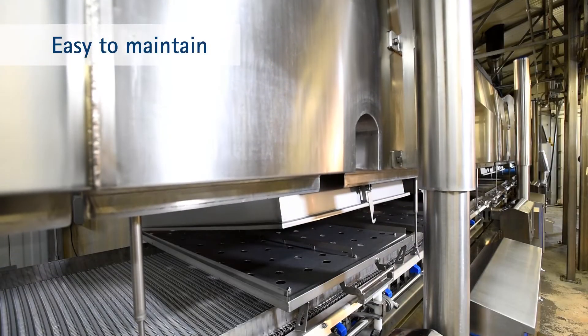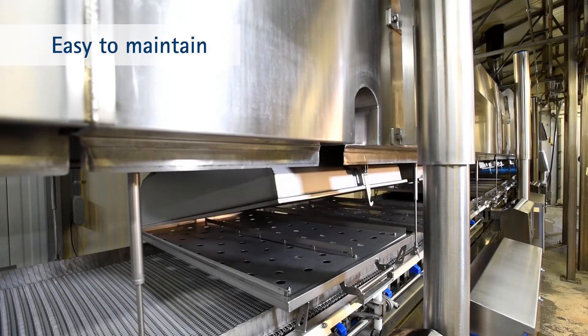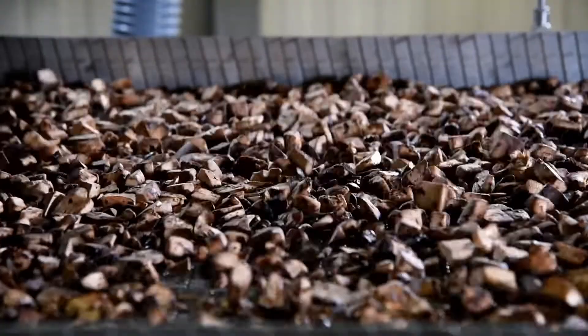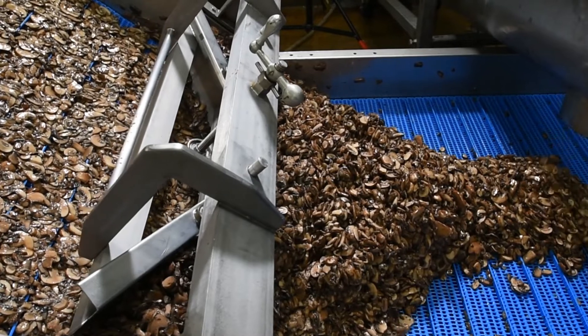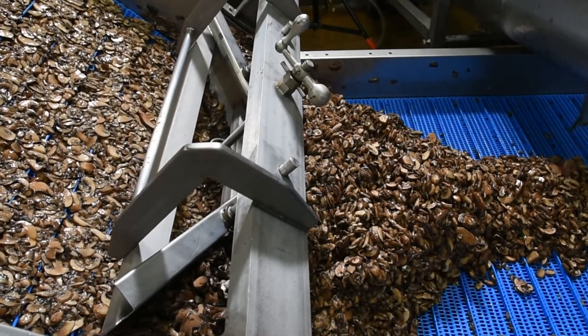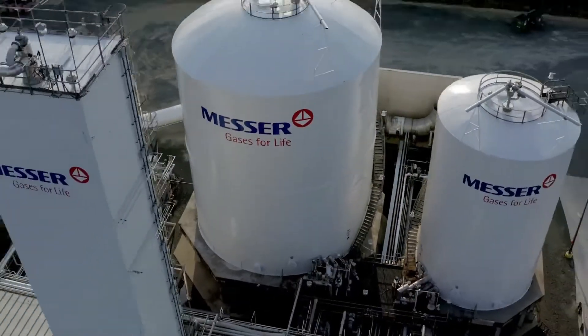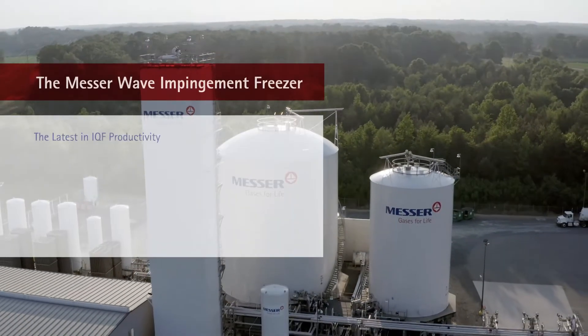The top of the freezer raises for easy access by sanitation crews. Whether you need to dramatically boost throughput, increase efficiency, reduce operating costs and overall cost to freeze, or just need to conserve floor space, talk to Messer today about the new Wave Impingement Freezer.